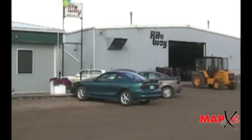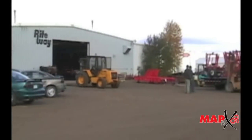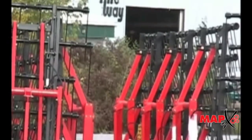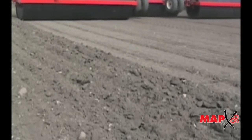RightWay Manufacturing has been in the business of manufacturing farm equipment for the past 35 years, and from the very beginning RightWay Farm Equipment has been known for its innovative designs, advanced technology, quality, strength, and versatility.